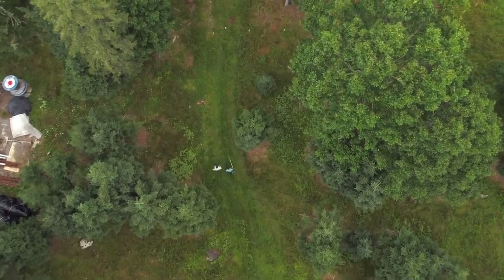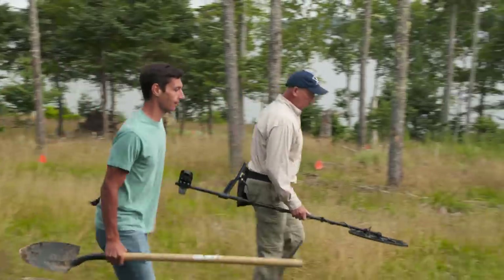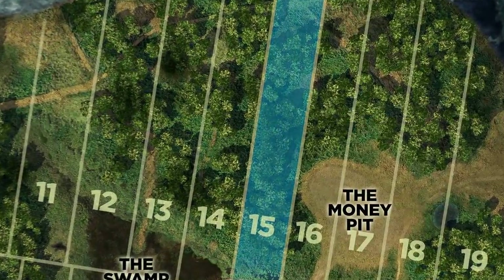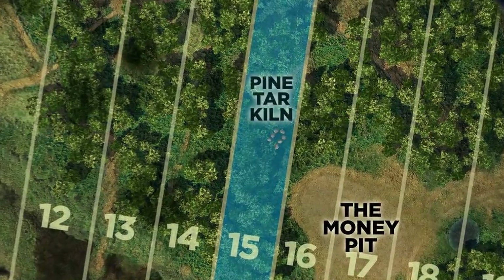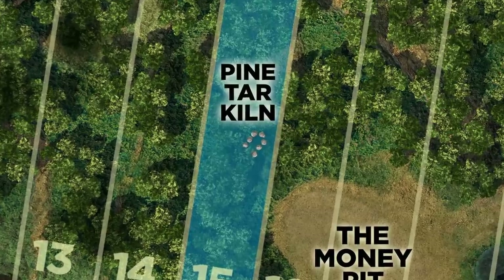Let's get lot 15 cleared up, mate. Gary Drayton and Peter Fernetti arrive in the uplands on lot 15 to search for important clues where the team believes a buried stone path is running between the swamp and the mysterious pine tar kiln.